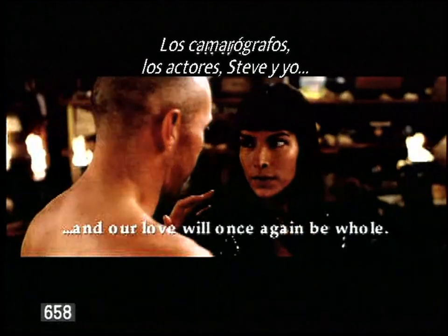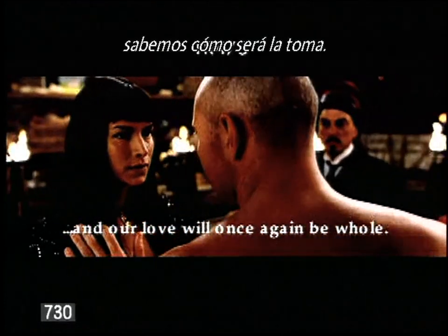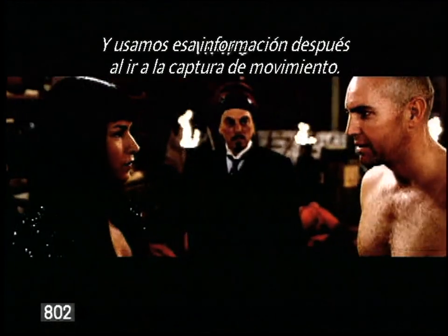The cameraman, the actors, Steve, myself — everyone knows what the shot is. And later we use that information when we go to motion capture.